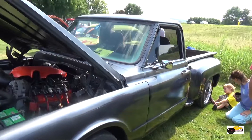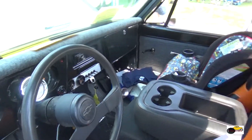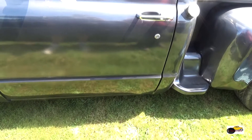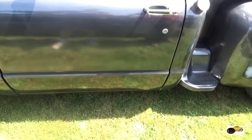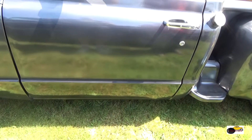Gorgeous. How long have you had it? Nine years. Get it like this or a lot of work? No, it was a long bed, two-wheel drive. I would say about side up higher. Small block Chevy, automatic. It's a 5.3 under there? 5.3, 5-speed. Beautiful looking truck. Did a really good job on it.